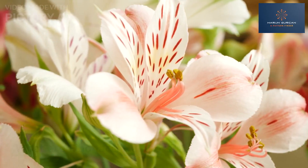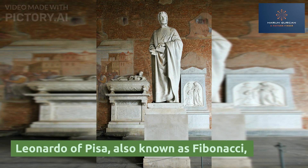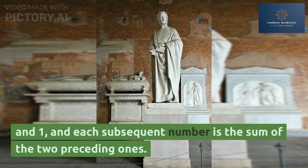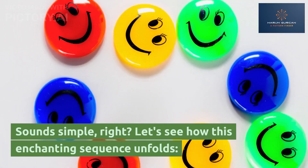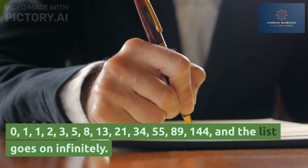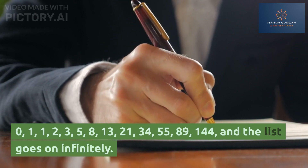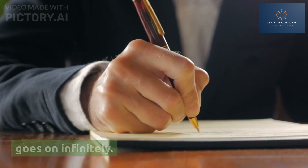What are Fibonacci numbers? Named after the brilliant Italian mathematician Leonardo of Pisa, also known as Fibonacci, these numbers form a sequence that starts with 0 and 1, and each subsequent number is the sum of the two preceding ones. Sounds simple, right? Let's see how this enchanting sequence unfolds: 0, 1, 1, 2, 3, 5, 8, 13, 21, 34, 55, 89, 144, and the list goes on infinitely.